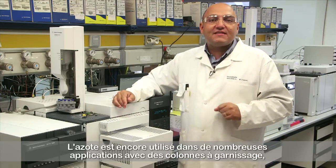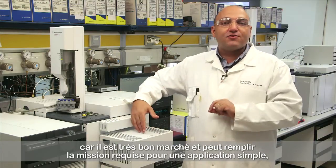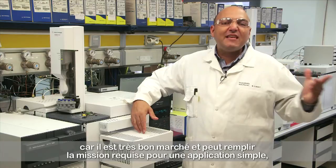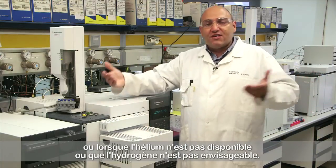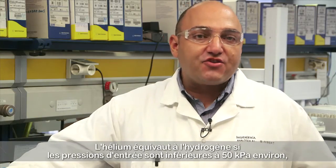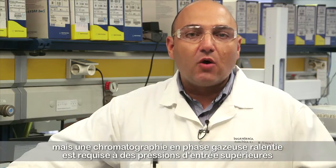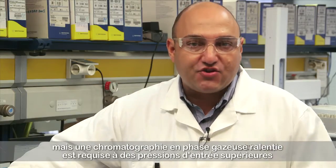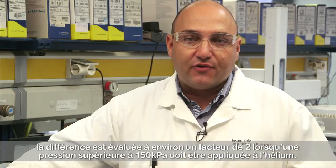Nitrogen is still used in many packed column applications, as it is very cheap and can also do the required job for an easy application, or when helium is not available, or hydrogen is not an option. Helium is as good as hydrogen if inlet pressures are below about 50 kPa, but requires slower GC at higher inlet pressures when using longer columns, the difference being roughly a factor of 2 when above 150 kPa must be applied for helium.